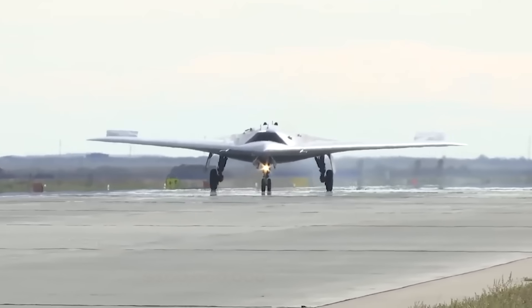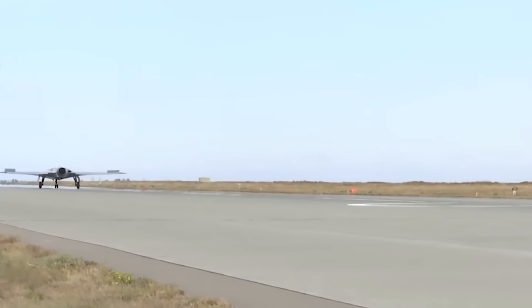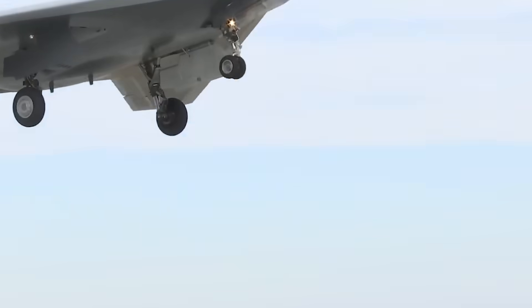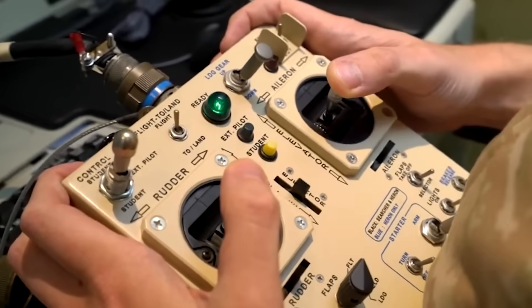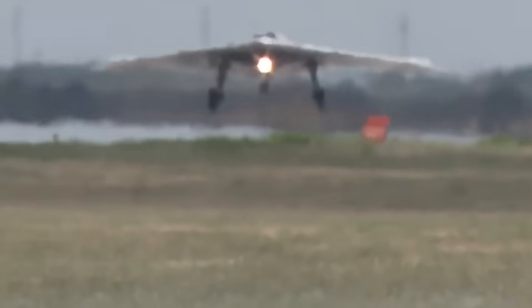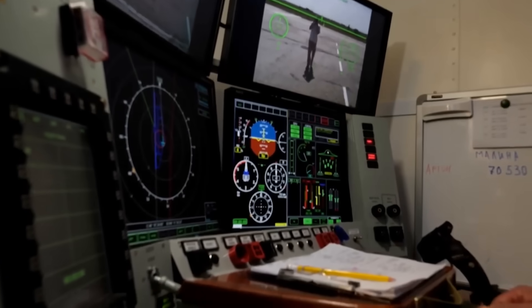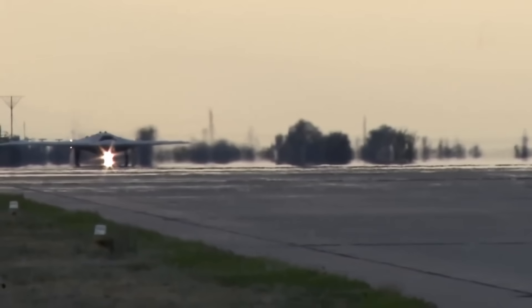But all this comes at a price. Each Okhotnik may exceed $100 million — nearly as much as a manned fighter. Russia cannot afford to build hundreds. At best, it may field a few dozen. Against the thousands of Reapers, Ghostbats, and Wing Loongs, the Okhotnik is rare, elite, and irreplaceable. It is not a drone of attrition, but a scalpel meant for the highest-risk missions — the strikes against NATO airbases, the attempts to cripple carrier strike groups, the raids into skies where only the boldest machines can fly. In this way, the Okhotnik-B is not simply another drone. It is Russia's bid to redefine what an unmanned aircraft can be — a bomber in all but name, a hunter born for the age of great power conflict.